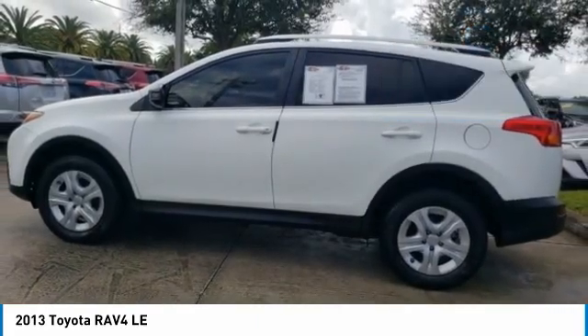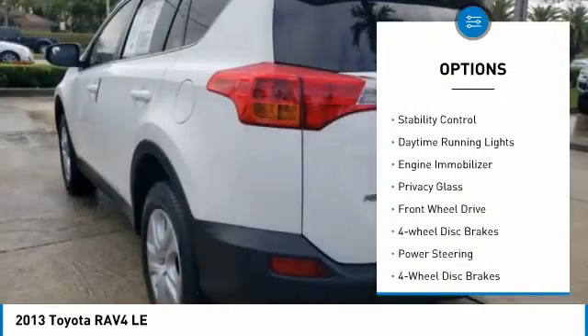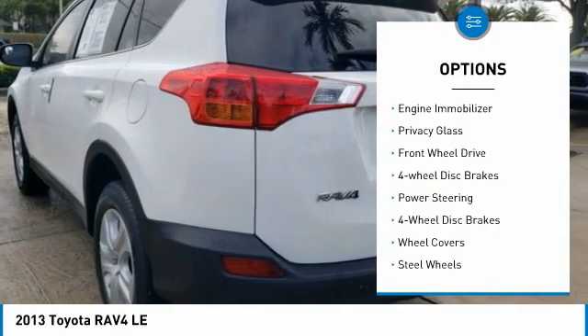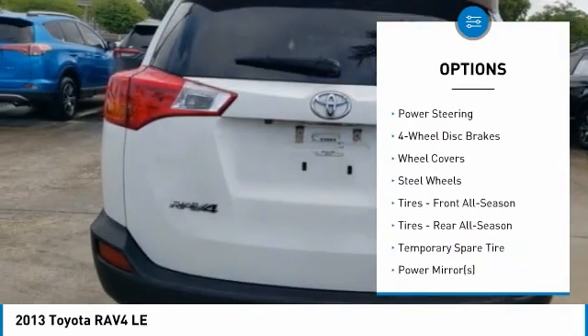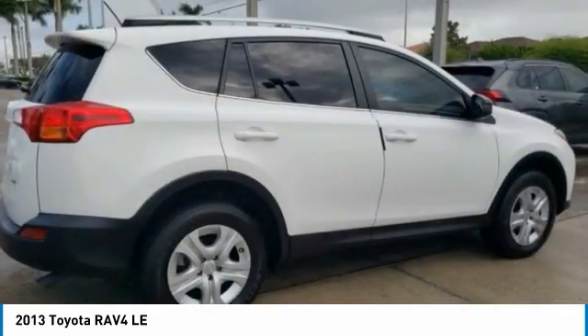Here are some of this vehicle's great options: tire pressure monitor, rear spoiler, brake assist, traction control, stability control, daytime running lights, engine immobilizer, privacy glass, FWD, and four-wheel disc brakes.